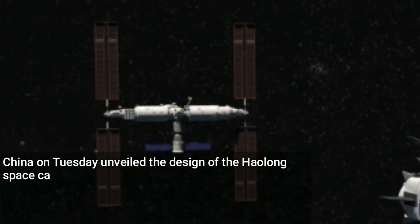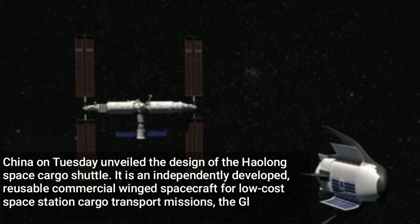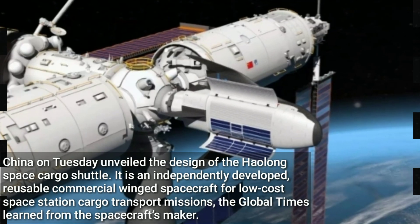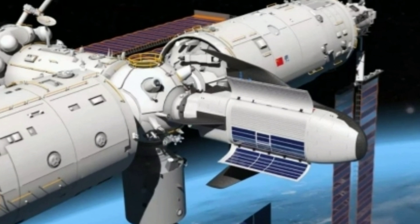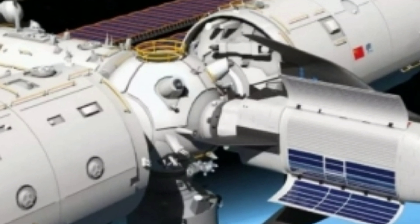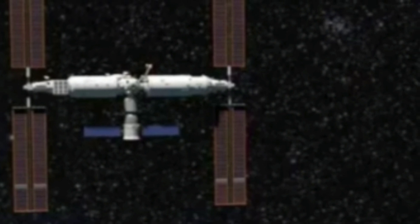China on Tuesday unveiled the design of the Haolong Space Cargo Shuttle. It is an independently developed, reusable commercial-winged spacecraft for low-cost space station cargo transport missions, the Global Times learned from the spacecraft's maker. Lin Shijang, spokesperson of the China Manned Space Agency, announced the selection progress of China's development plans for low-cost cargo spacecraft and manned lunar rover at a press conference for the Shenzhou-19 manned spaceflight mission on Tuesday.